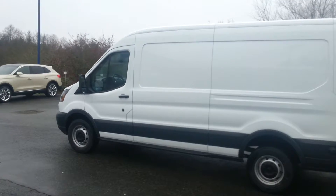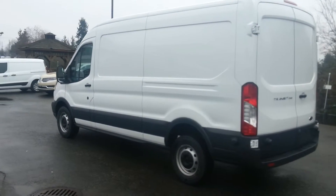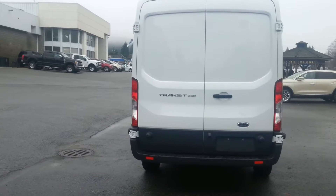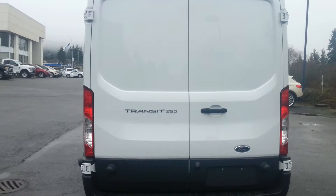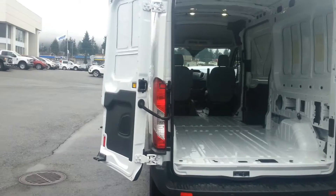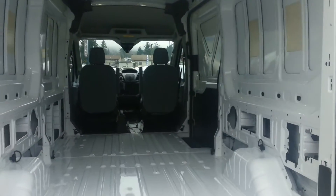It has a very large cargo area that can be converted to do just about anything you want, or left as it is for carrying any kind of cargo that you need. There is a set of doors in the back which open up and can be left open just on the hinge, or opened up to swing right wide open, making it very easy to get into the roomy space back here.